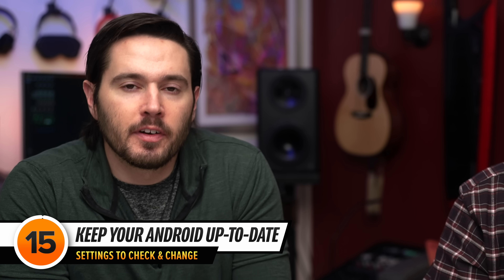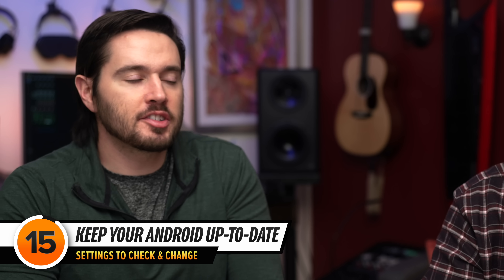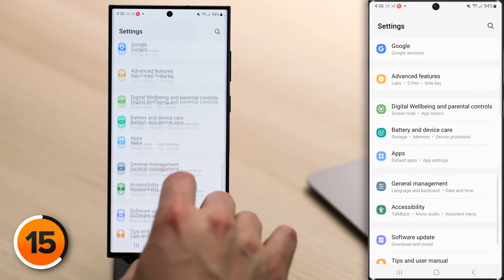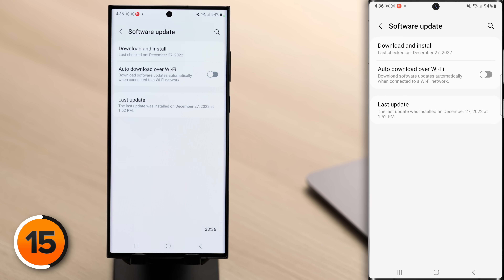Now let's talk about settings you should change to prevent your Android from being tracked. The first is simple: keep your Android up to date. Head into the Settings app, scroll down and tap on Software Update. If an update is available, tap Download and Install. After that installs, come back to check if another one is available, because sometimes you have to go month by month.